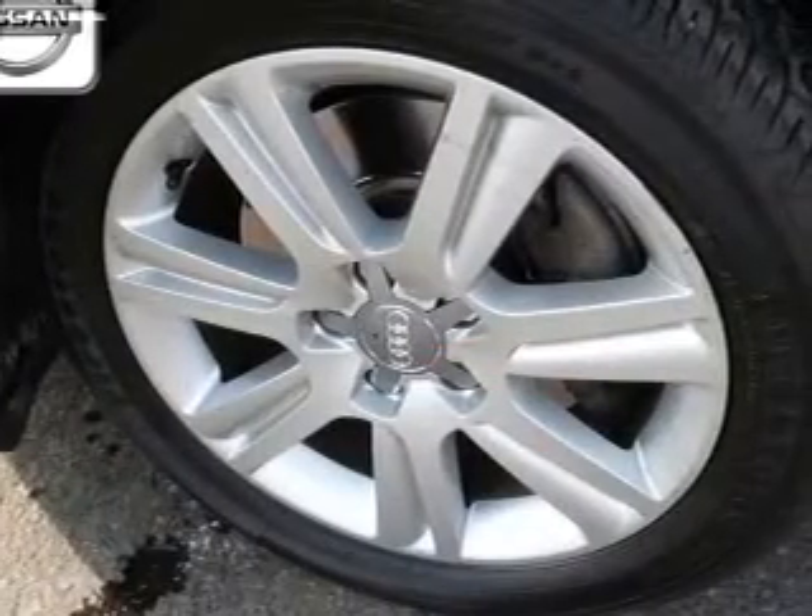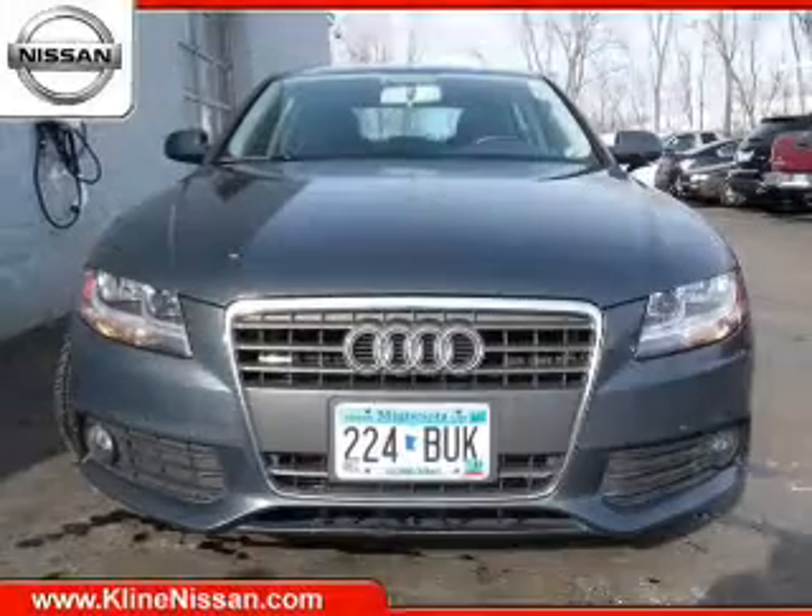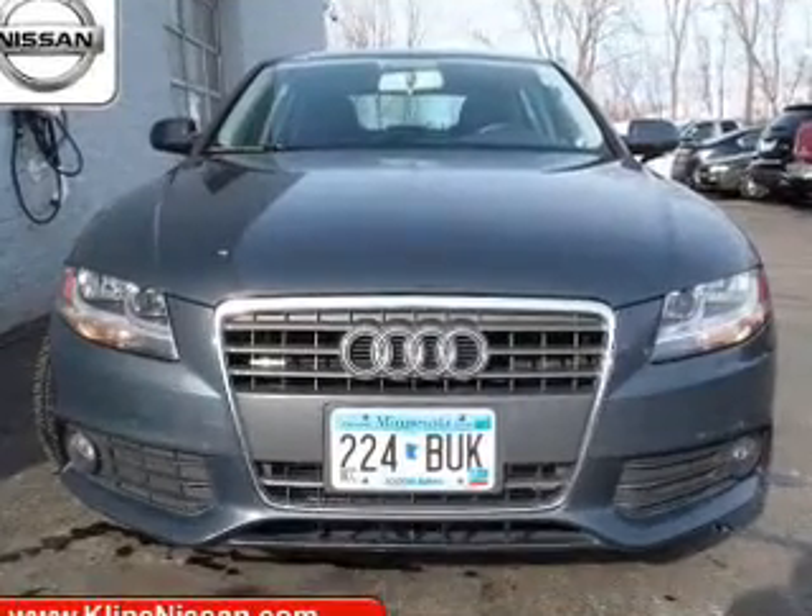Brake safely with the anti-lock braking system. Indulge in the comfort of heated seats. Let the sun shine in with a sunroof. Pamper yourself with memory settings.